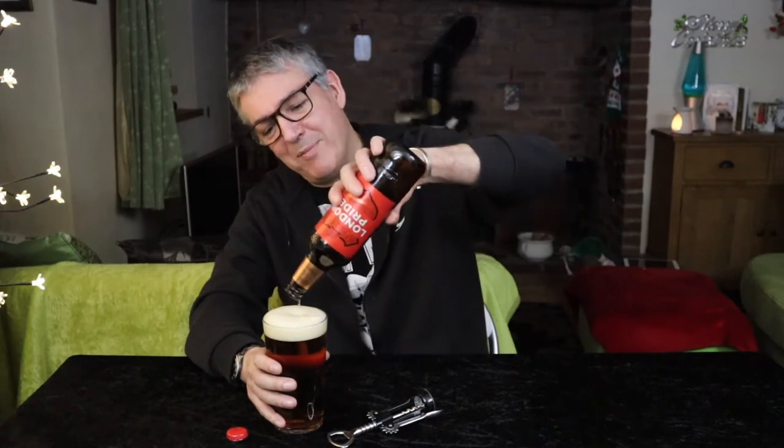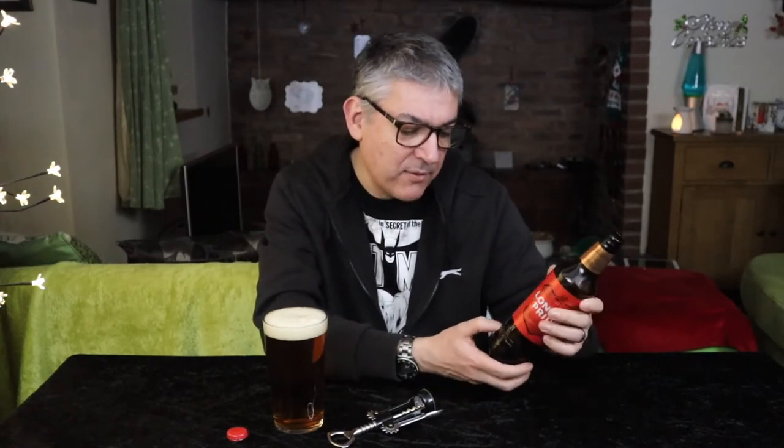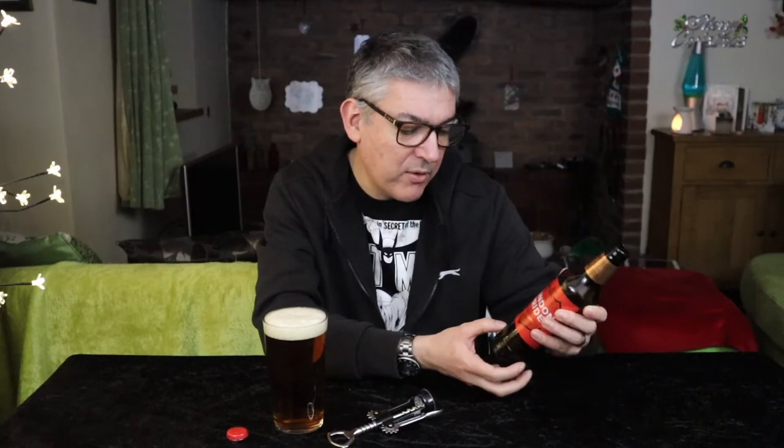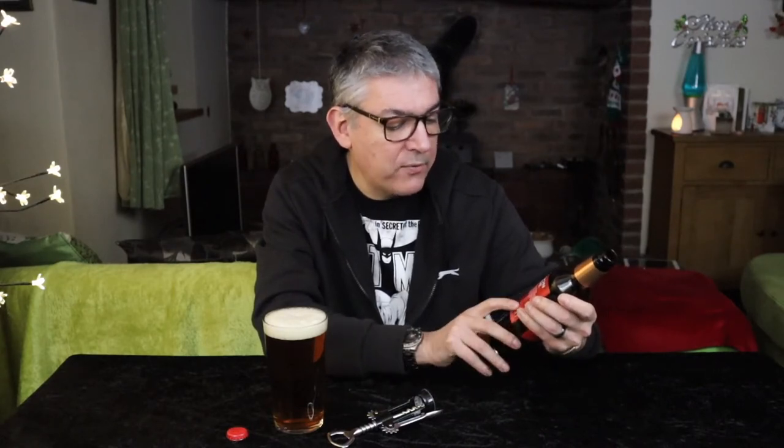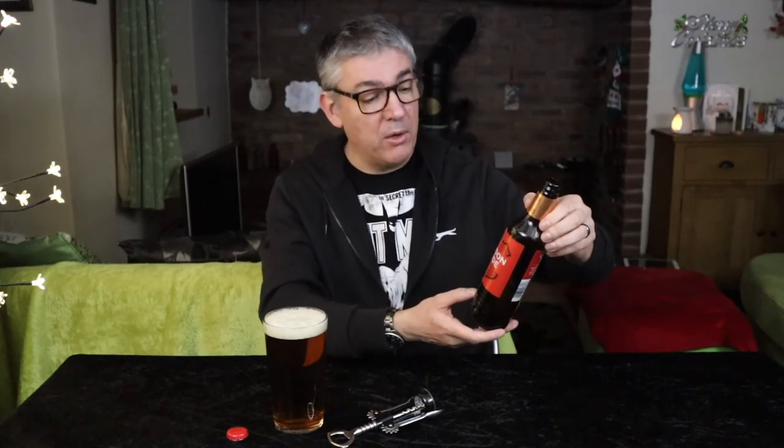Not bad for me. Quite a nice design on the bottle. Around the base it says 'From the Griffin Brewery' and on the back it says 'Fuller's Brewery.' I don't know what that's about and I've not done any research online — if you know, please drop it in the comments below. Perhaps they're one and the same, or it could be an old London brewery.